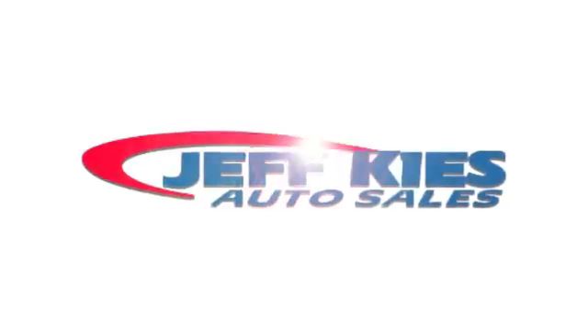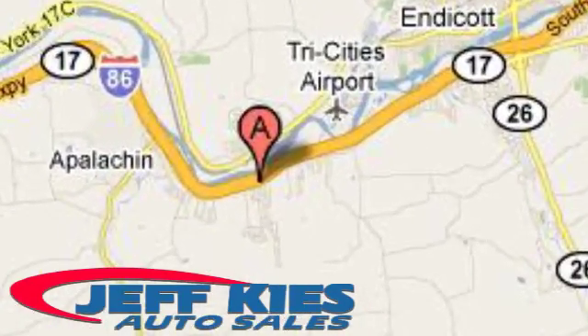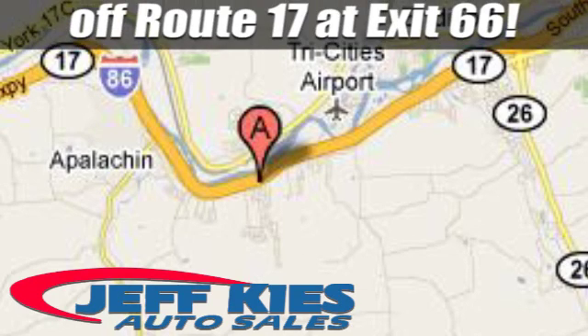Here at Jeff Kai's, it's all good. We're located at 8768 State Route 434 in Appalachian, New York, off Route 17 at exit 66.